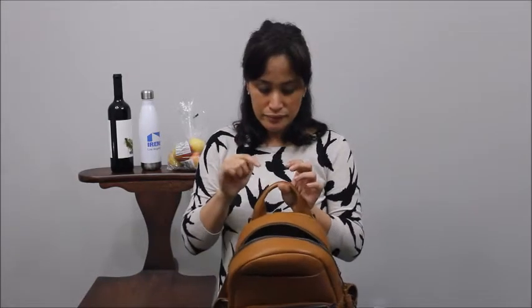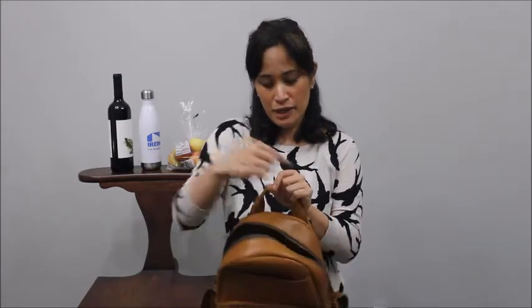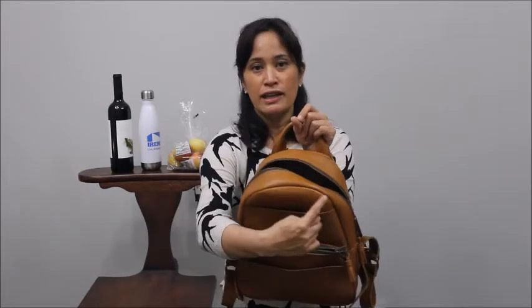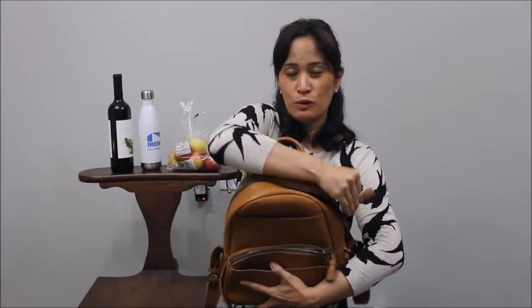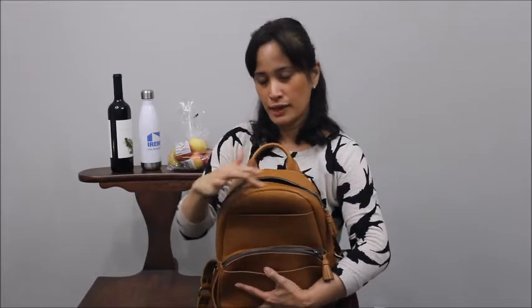Second suggestion, along the same lines: the handle is positioned at the back, behind your arm, which is awkward when you go to zip. If the handle were on the front side of the zipper instead, your arm wouldn't get in the way when you pull it shut. So moving the handle from the back to the top front would be a nice improvement.